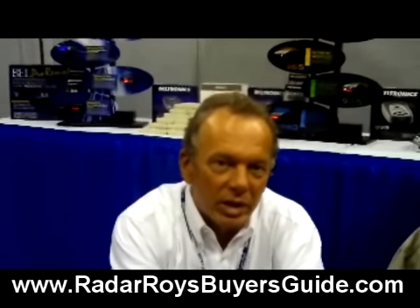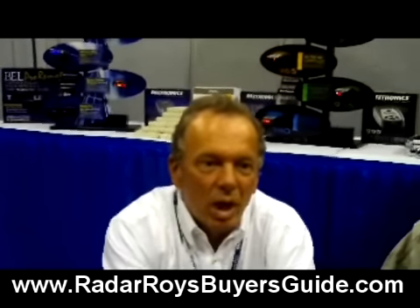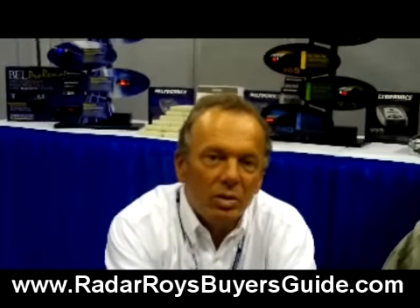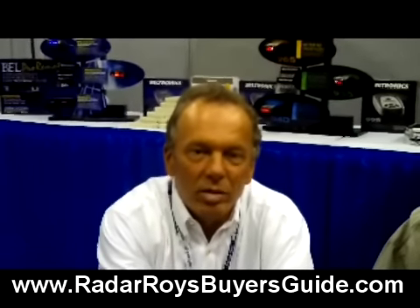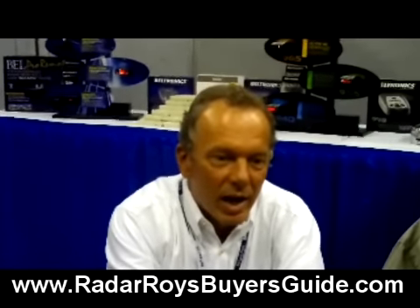Number one, it comes with a red light camera database and it also comes with a fixed photo radar database. These two law enforcement tools are growing at an incredible rate throughout the states, as the states look for new ways to find additional revenue.